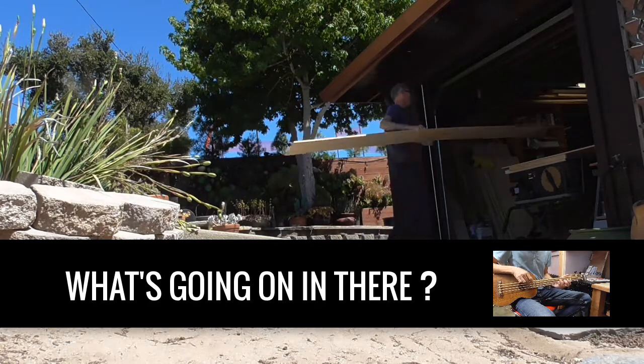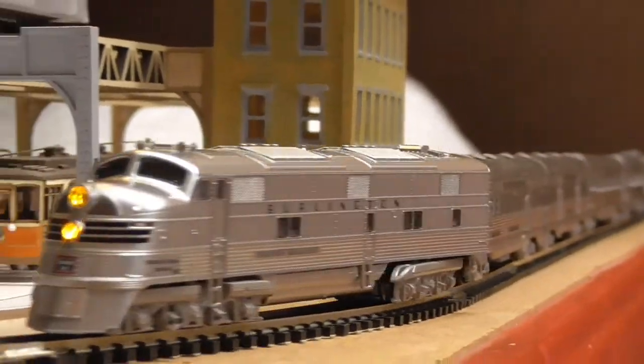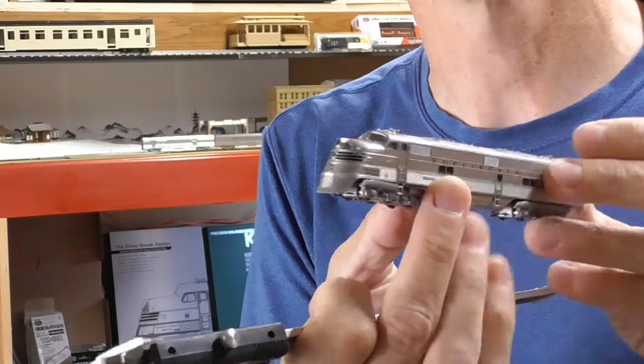It's been pretty quiet in the 'what's he doing in the garage this week.' Let me tell you — behind me I've got my Kato Zephyr Burlington Northern train, which I got for Father's Day. I was really excited about it, thought it was the coolest thing in the world, and just loved it — until I tried to run it and it kept derailing and jumping off the track.